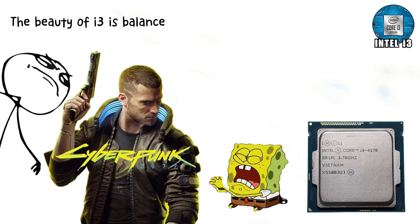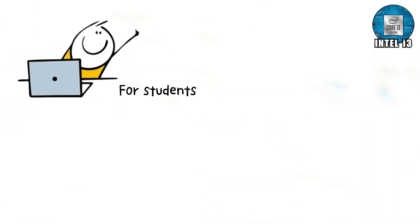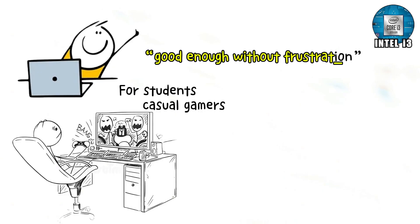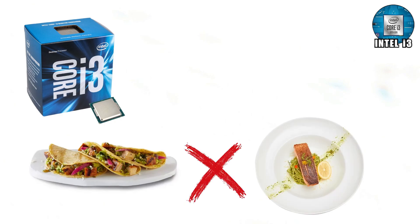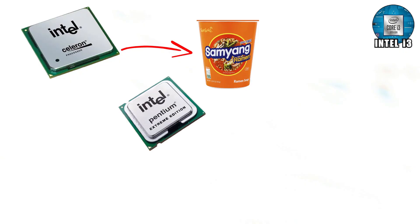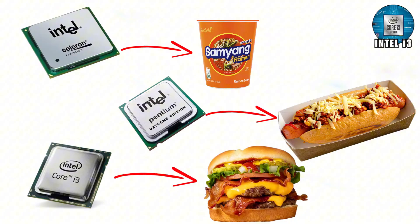The beauty of i3 is balance. It gives beginners a computer that feels modern without draining the bank account. For students, casual gamers, or anyone who just wants good enough without frustration, the i3 is perfect. It's like grabbing fast food — not gourmet, but it fills you up and doesn't hurt your wallet. If Celeron was instant ramen and Pentium was a gas station hot dog, i3 is at least a cheeseburger from a real restaurant.